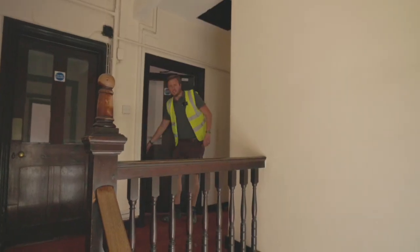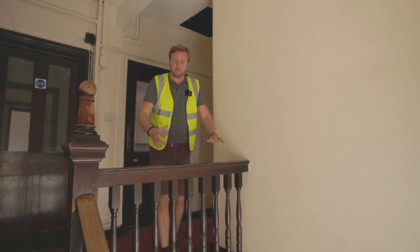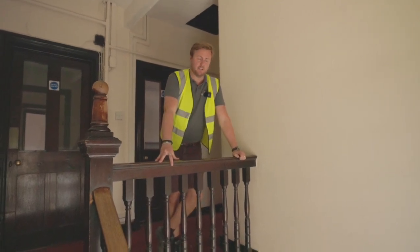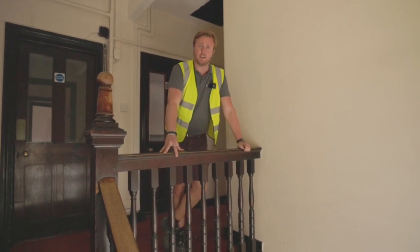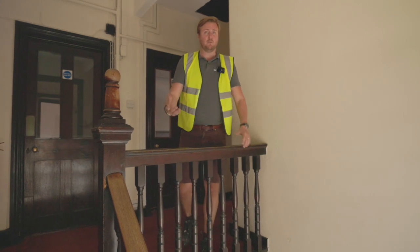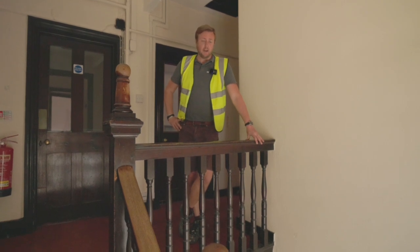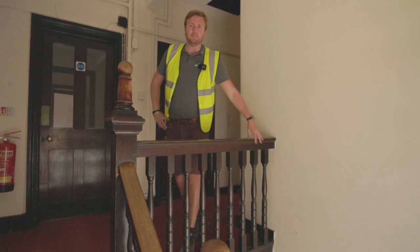That brings us to the end of our tour of this commercial-to-seven-unit scheme in Farnham. We're really looking forward to showing you around — we'll be doing a series of videos through the demo phases, first fixes, and completion. Please like, subscribe, and hit the bell icon so we can update you when the next videos are launched. If you're interested in getting involved in these developments, we do lots of joint venture partnerships with investors — DM us on Instagram at SW Homes Ltd or get in contact via the website.